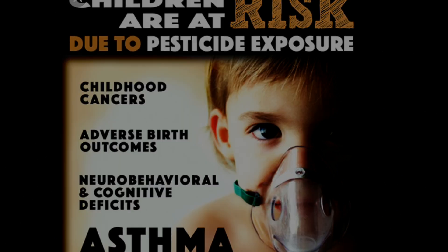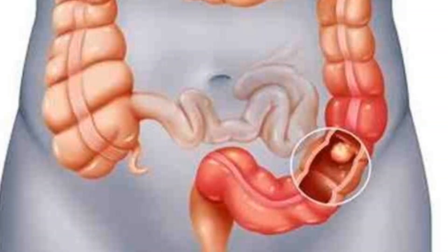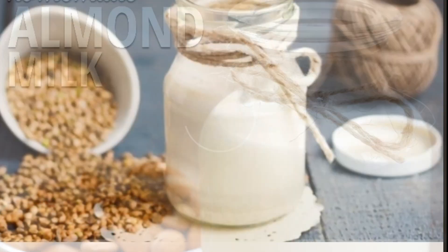Last but not least is recombinant bovine growth hormone, or rBGH. This hormone is given to cows to increase milk production. IGF-1, a byproduct, is a significant factor in breast, prostate, and colon cancers. The solution is to choose plant-based milks or plant-based dairy products — I have a video on my top five favorite plant-based dairy products, check it out!